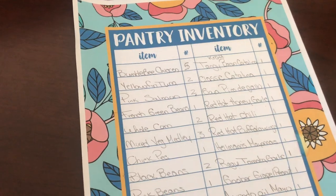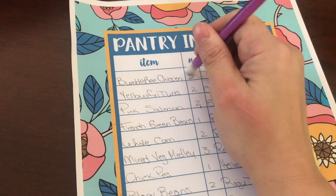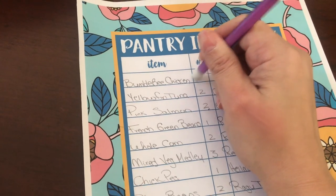I started writing down an inventory of everything I have in my cabinet, refrigerator, and freezer. But the issue was, every time I used something or repurchased it, I had to erase the number and rewrite it — it became a little annoying.